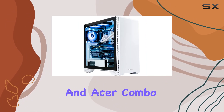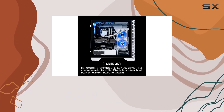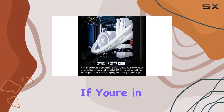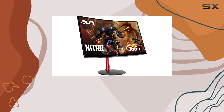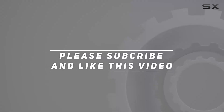Together, this Thermaltake and Acer combo creates a gaming setup that not only looks great with its white color and curved design, but also delivers a high-performance gaming experience. If you're in the market for a powerful and visually immersive gaming rig, this duo is worth considering. Check out the video description for updated pricing, and thank you for watching.